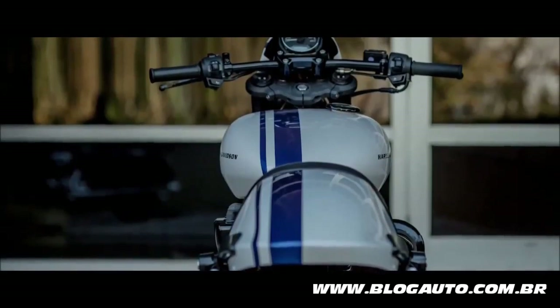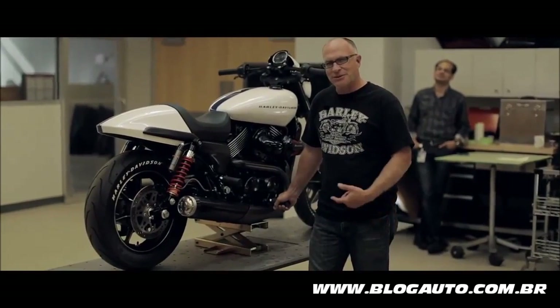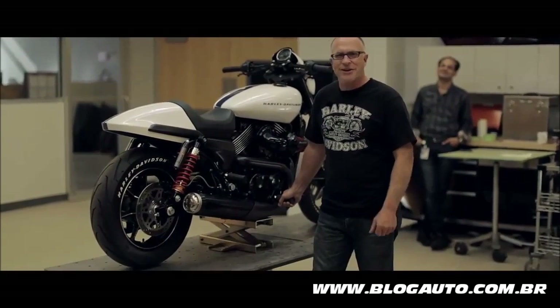We don't get to do builds like this every day, so I'm very fortunate. I think I have the best job in the world to be able to do this kind of work with such a great team that we have here at Harley's.